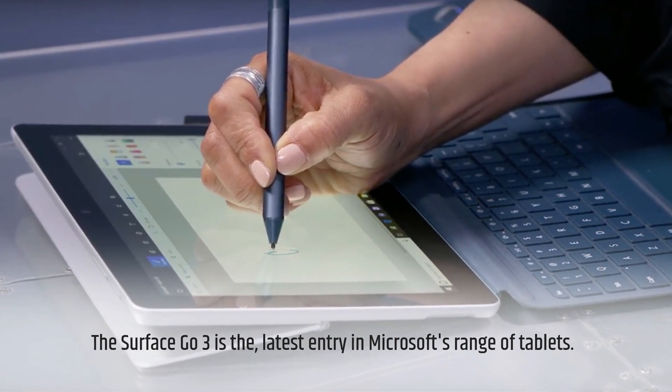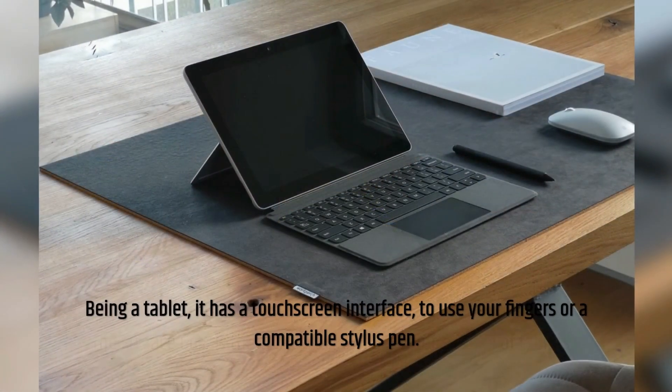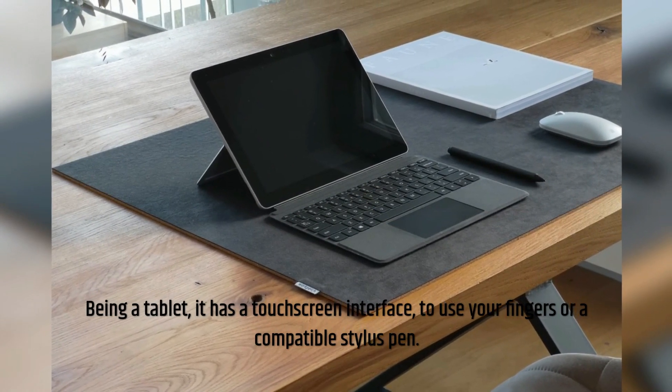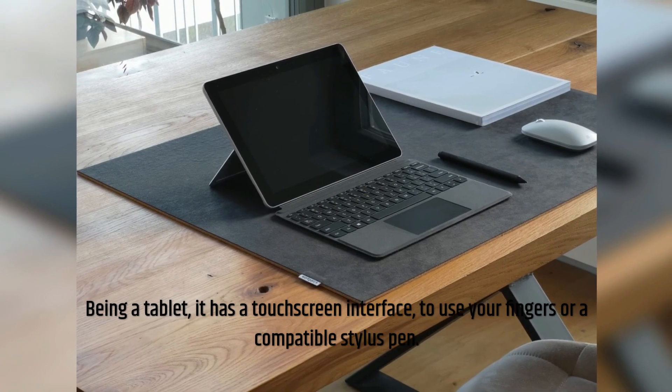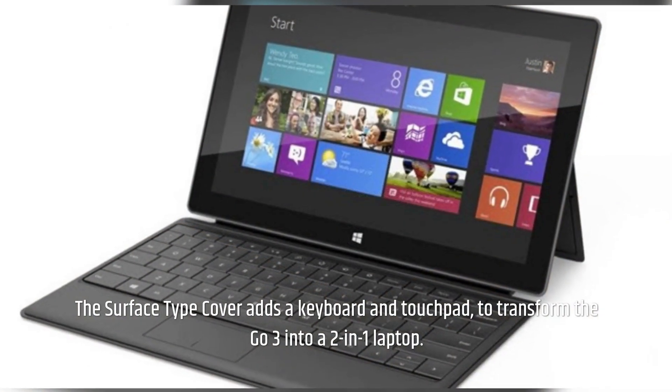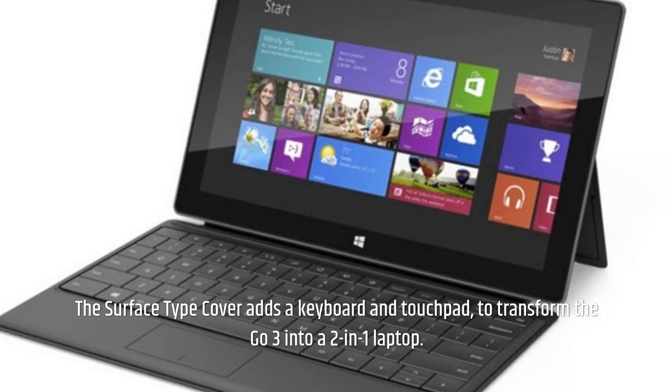The Surface Go 3 is the latest entry in Microsoft's range of tablets. Being a tablet, it has a touch screen interface to use with your fingers or a compatible stylus pen. The Surface Type Cover adds a keyboard and touchpad to transform the Go 3 into a 2-in-1 laptop.